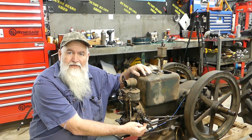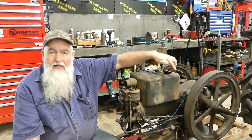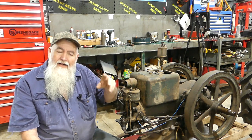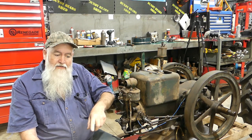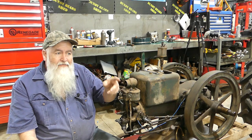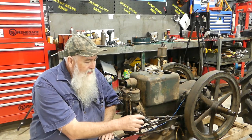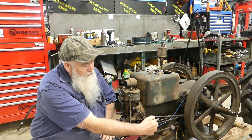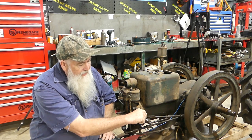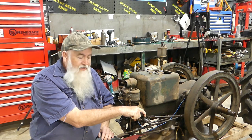It doesn't have a spark plug in the head - it has an igniter, and it has a generator up the back. It causes a current, and as the voltage rises in the sine wave, you time the generator so that when that voltage is at the peak, this arm here pushes forward and hits this bar, momentarily closing the points in the head.